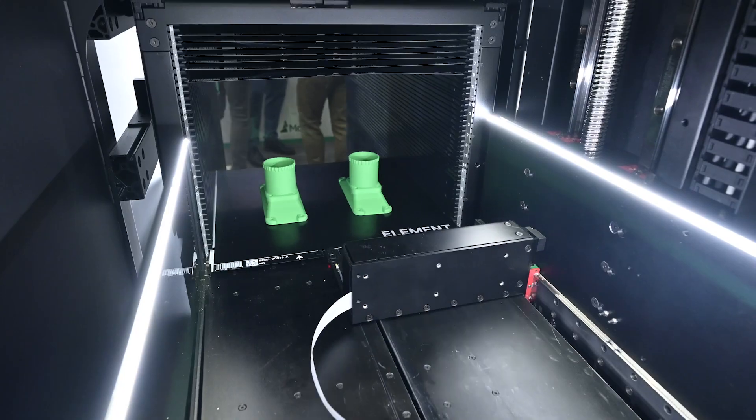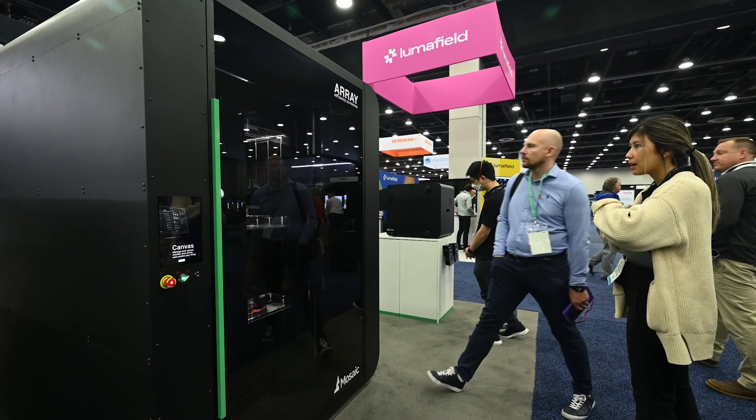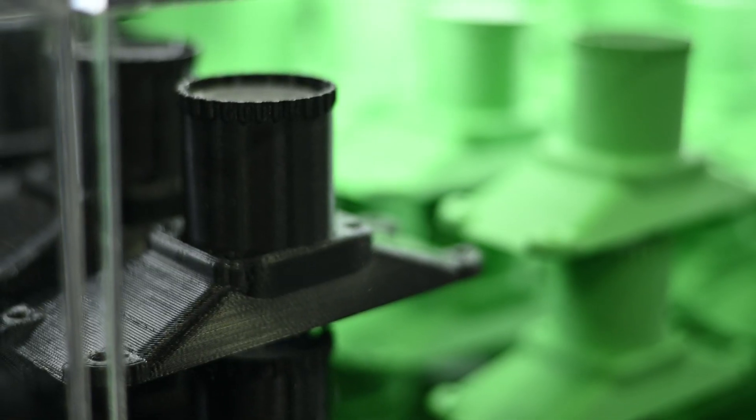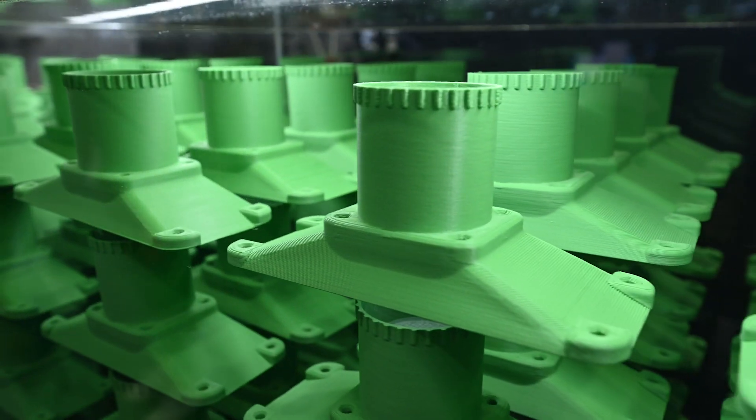The full automation of Array means that all four printers in the system are printing 24 hours a day, seven days a week, without intervention. To help visualize how much capacity that really is, we put together this display with a simple part printed by a print farm running nine to five — and then you can see all of these parts were printed in a single week, fully automatically by Array.